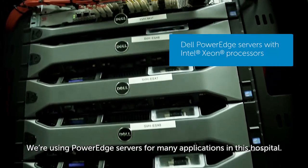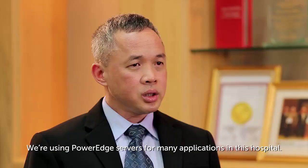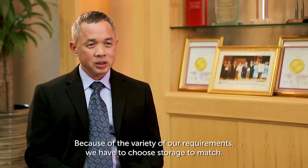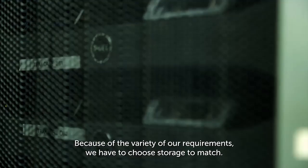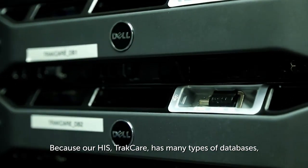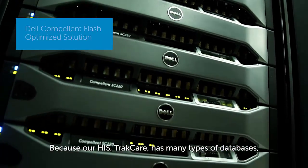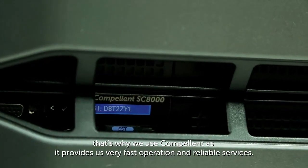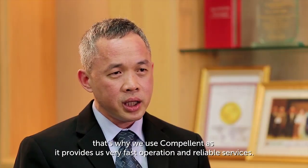We are using the PowerEdge server for many of the applications in this hospital. Because of the variety of requirements, we have to choose the storage to match. Because our HIS — TechCare — has many types of database, that's why we use Compellent, because it provides very fast operation and reliable services.